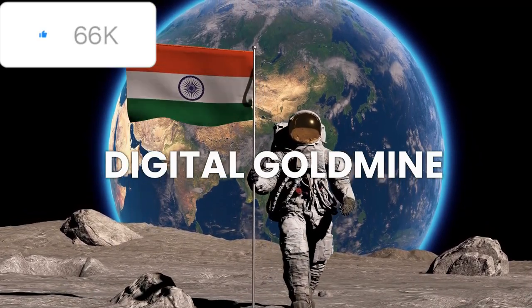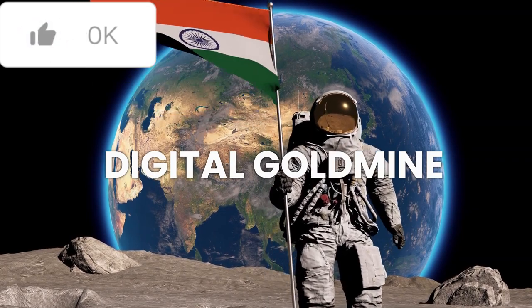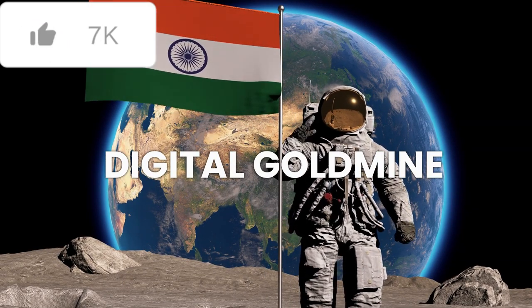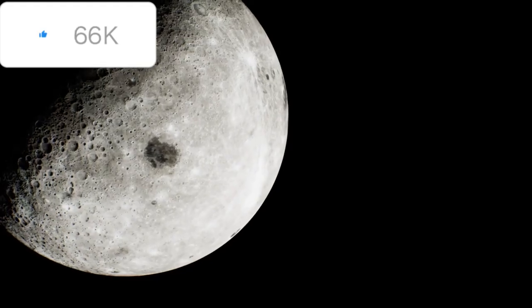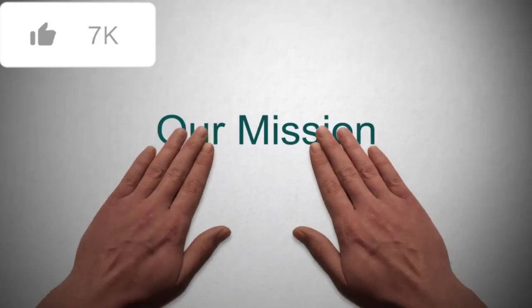Hello friends. Welcome back to Digital Goldmine. Not even two weeks have passed since the historic success of Chandrayaan 3, but ISRO is going to create history once again with the Aditya L1 mission. Today ISRO's eyes are not on the moon but towards the sun. Let us understand this mission in depth in today's video.